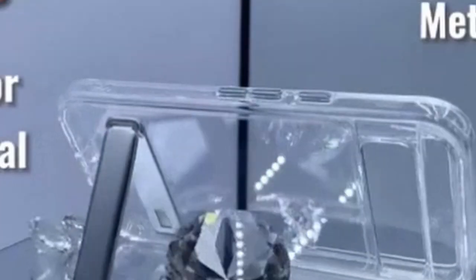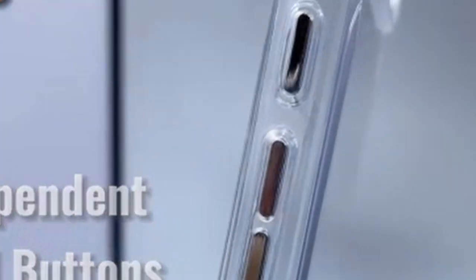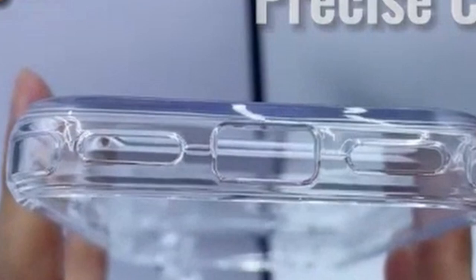Preserving the sleek design of your Pixel 9 Pro XL while safeguarding it from daily wear and tear is essential. Hi, welcome to All Cases. In this video we are going to talk about the top 5 best Pixel 9 Pro XL clear cases you can buy.